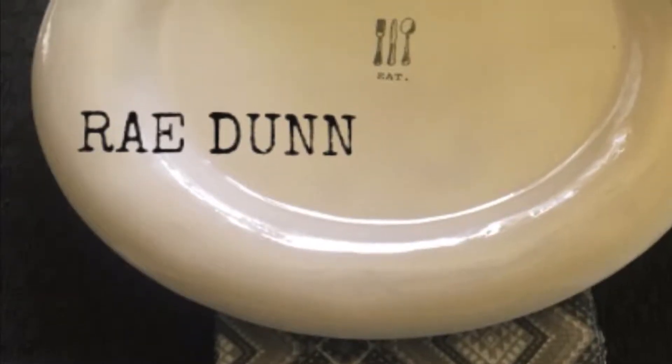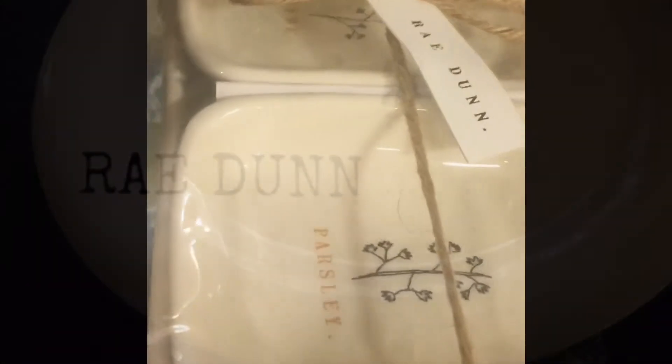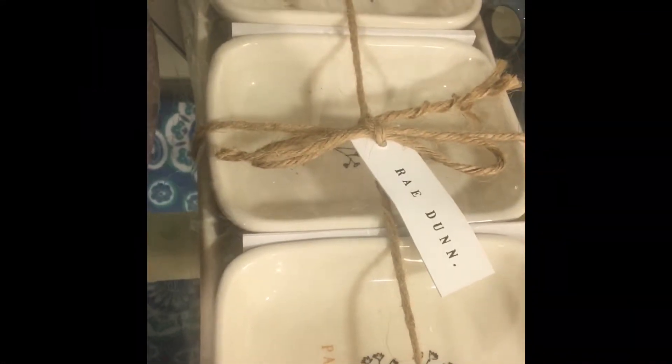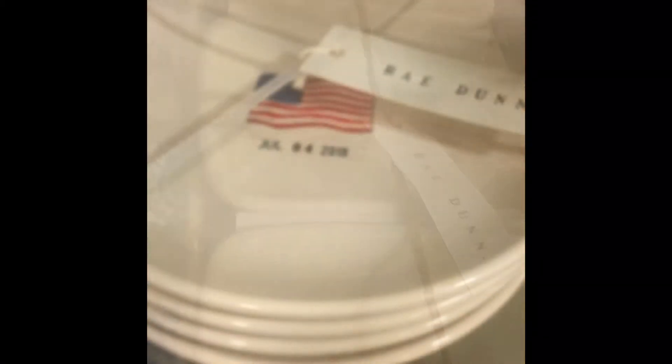Hey guys, it's Charlene. I know I'm supposed to be uploading a video on my big kitchen reveal, but I'm not finished yet. I had a party for my two-year-old grandson, so I'm not finished yet.